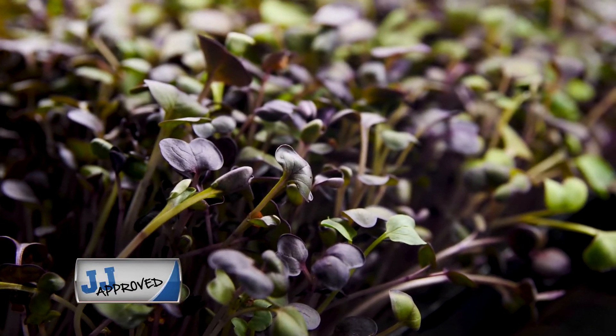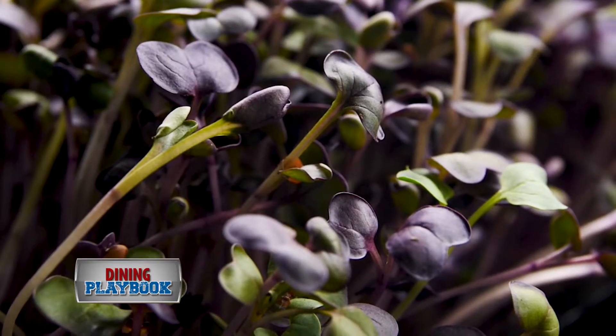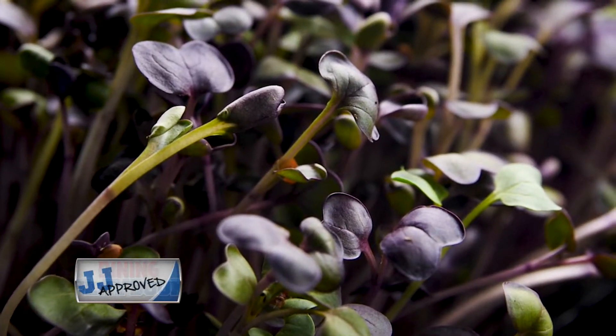We have a sango radish variety — it's a red radish. I love this one because I think it's beautiful. It's got that flavor, but I love the red color of it. It's got a little more sweetness to it. Yeah, it's really lovely.